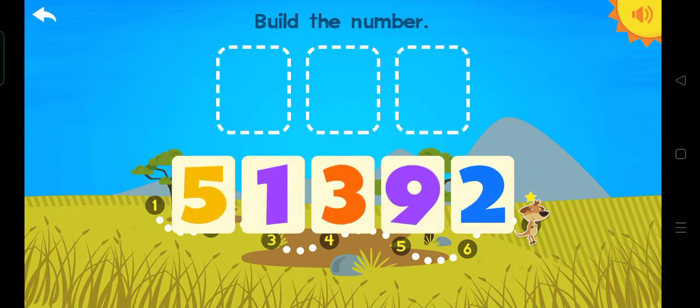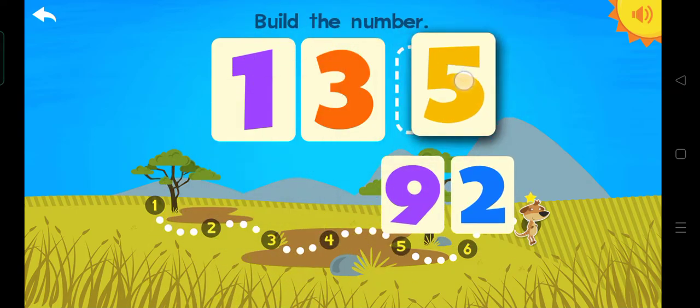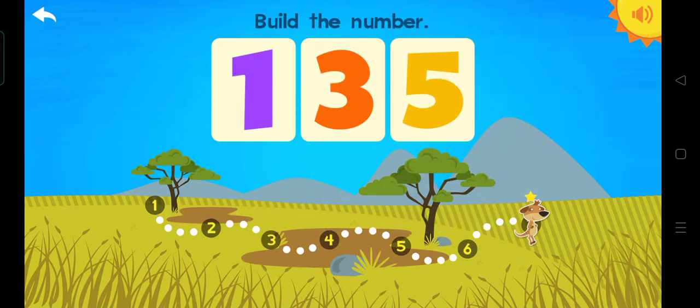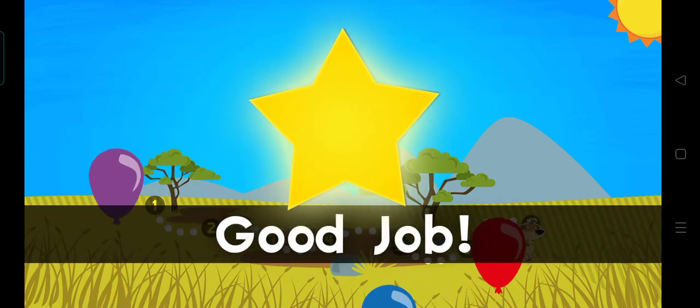Build the number. One hundred. One. Three. Five. One hundred. Thirty-five. Good job.